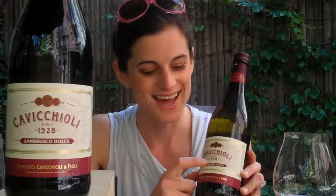It's also 7.5% alcohol, which is lower than most wines, which makes it really refreshing and easy drinking. It's something that you're going to want to serve chilled. The 1928 that you see on the label — that's not the vintage. That is when Cabocciole began producing Lambrusco.